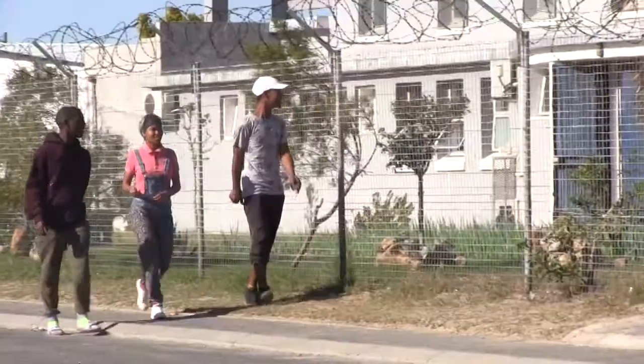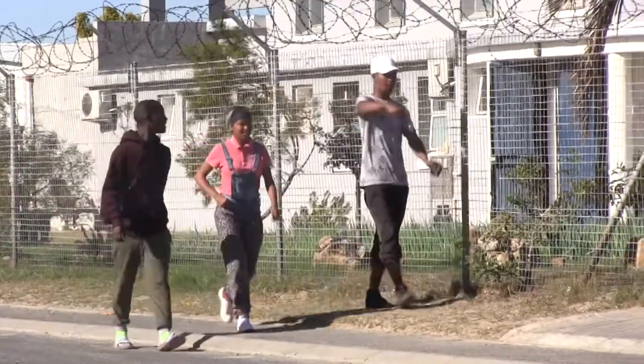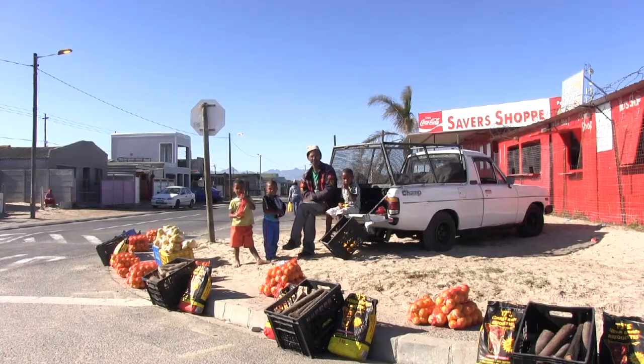As we know, most agents that work in contact centers actually come from the townships. So why not create a contact center in the township? It doesn't make sense not to, right?